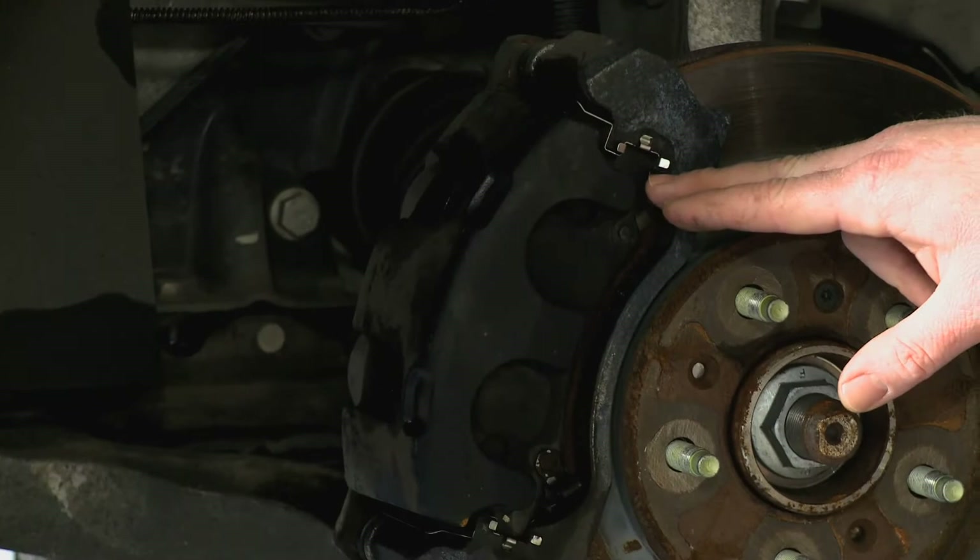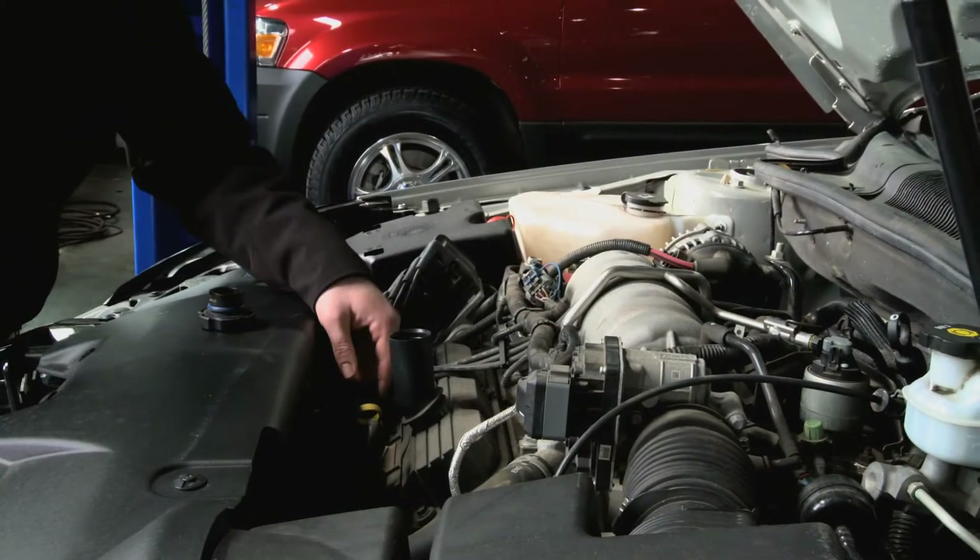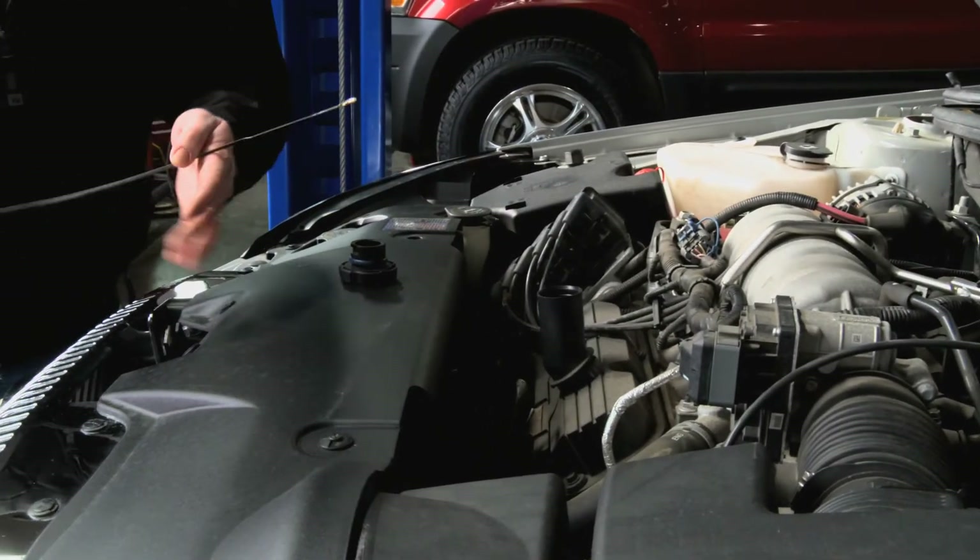From making sure your suspension is correct, making sure your brake pads are good, checking your fluids at all times at your 30, 60, 90, 120,000 mile intervals — those things all combine together to make sure that your car lasts a long time.